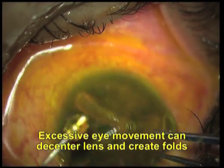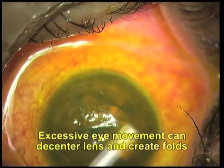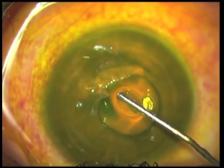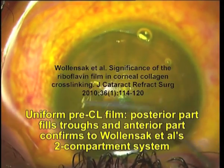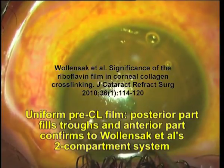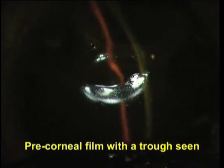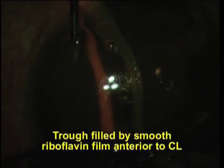During treatment, the contact lens may buckle, creating an uneven sub-contact lens riboflavin film, which may lead to hot and cold spots. Intraoperative centration maintenance and recommended installation of supra- and sub-contact lens riboflavin films solves this.